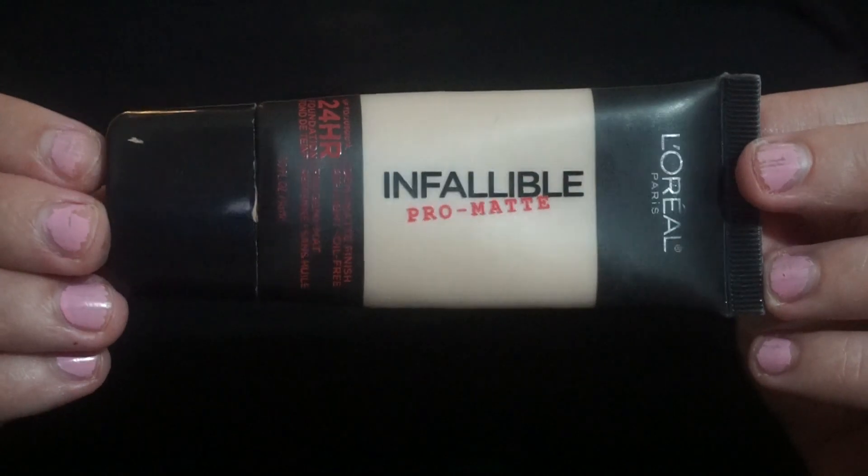My next product is the L'Oreal Infallible Pro Matte Foundation. I will repurchase this all the time. I have to mix two of these colors — the lightest, which is Classic Ivory, and the second lightest, which is Shell Beige. Ivory is a little bit too light, Shell Beige is a little bit too dark, so I mix the two for my perfect shade. This has oil control, and I use it in conjunction with a mattifying moisturizer and a mattifying primer. I can rock an eight-hour shift and keep a pretty matte face. If you have oily skin, I definitely recommend this.